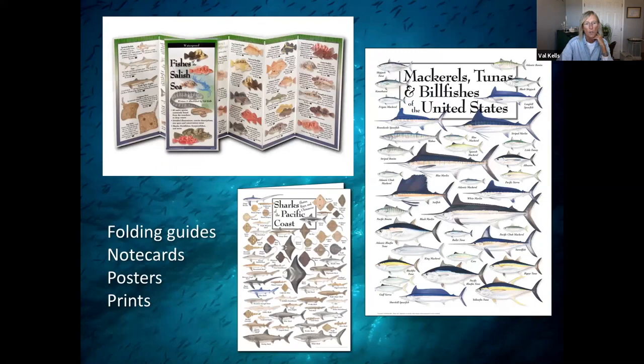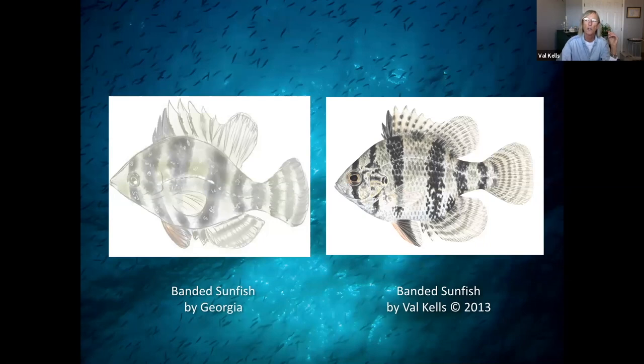I also do folding guides, note cards, and posters. As a freelance illustrator, I have a lot of balls in the air and a lot of fingers in a lot of pies, and that keeps things very interesting. I've got to stay super organized. Let's talk about science illustration versus illustration. As a scientific illustrator, it's my job to illustrate marine life — aquatic life, more precisely — as they appear in nature, not as I would want them to appear in my head. There's no room for artistic license, per se.